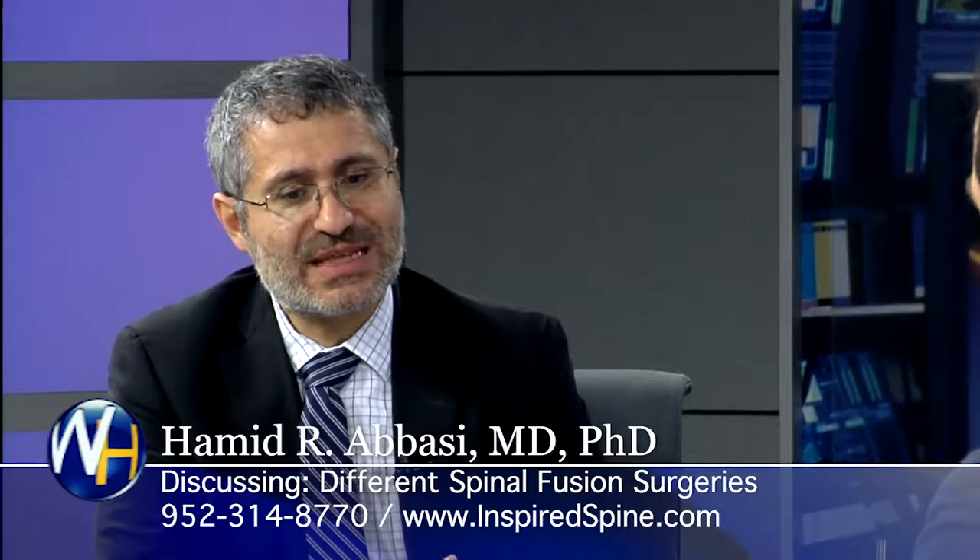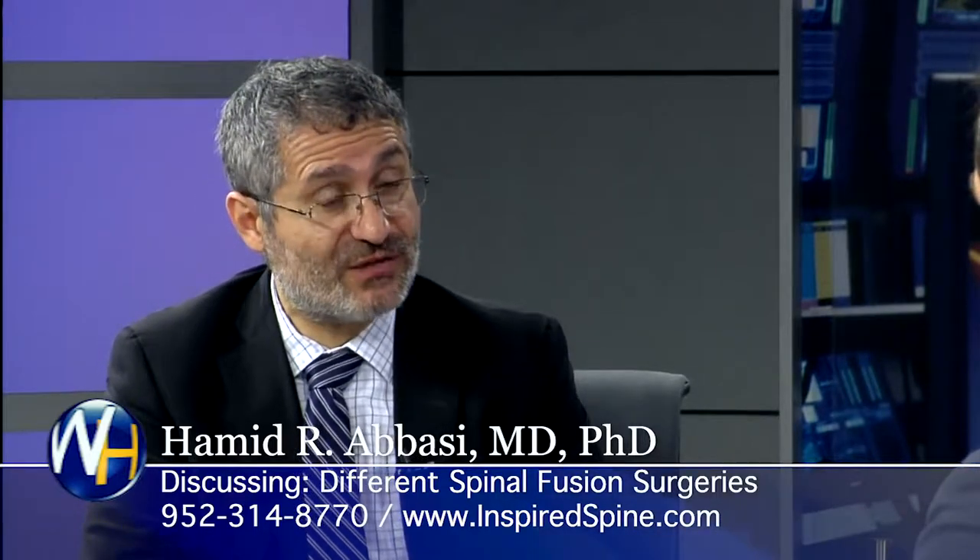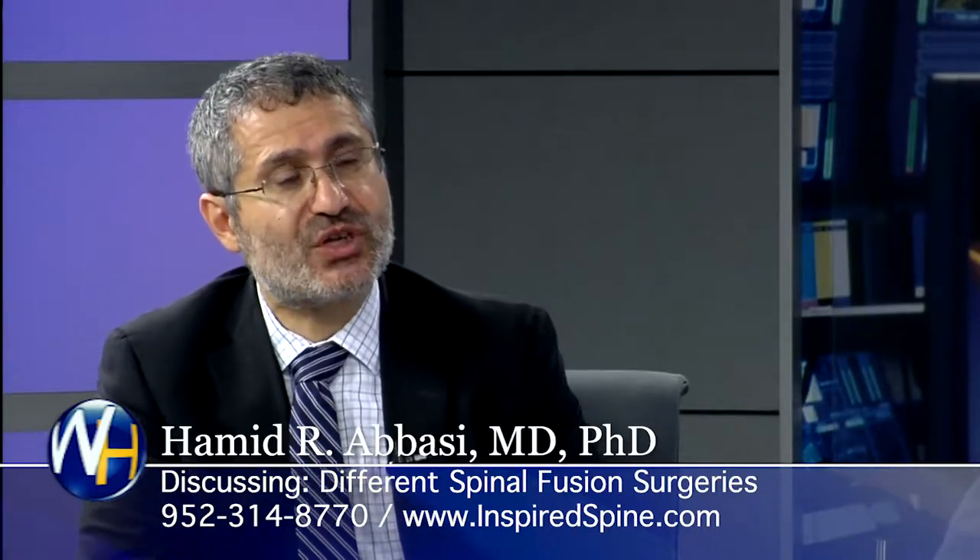Most of the surgeries performed today are under names like posterior lumbar interbody fusion, PLIF, which we have been performing since the 1950s, or transforaminal lumbar interbody fusion, TLIF, which we have been performing since the 1980s. Both of them require us to, for lack of other words, cut your back open to address and access the bad disc.